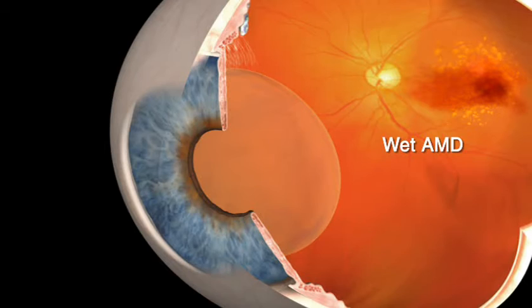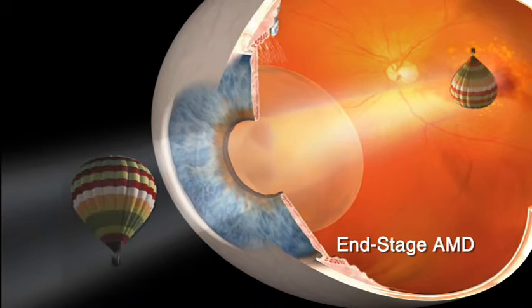Wet AMD is caused by the growth of abnormal blood vessels, which can result in scarring of the macula. When this occurs in both eyes, this is also an end-stage form of AMD. As a result, a patient's central vision loss can be permanent and severe. Unfortunately, at this time there is no way to repair the macula to reverse the effects of end-stage AMD. The central vision blind spot can significantly affect patients' ability to perform everyday activities and can severely decrease a patient's quality of life.